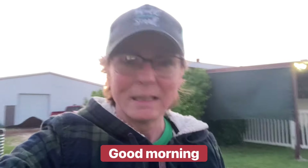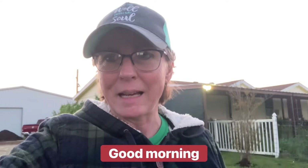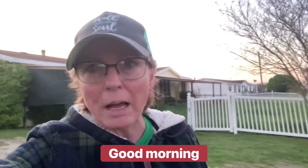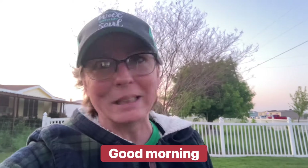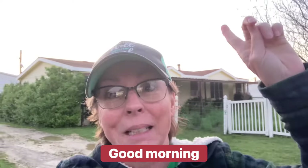Good morning, community. It is 49 degrees with a north wind here in Texas, so it's a mite chilly. Yesterday was cloudy all day till about 3 when my plant sale ended. I really needed the sun yesterday, but it looks like we're going to have plenty of it today.